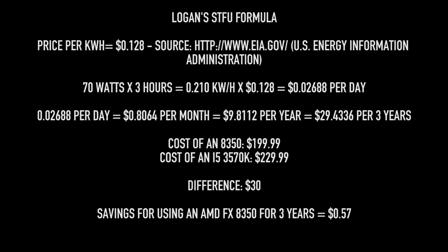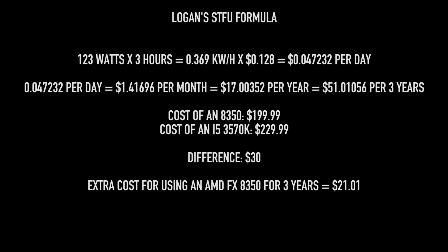So every year that you have the AMD CPU, you're spending about an extra $10 a year in gaming. Over a three-year period, since the i5 is $30 more, you're actually saving about a dollar with the AMD over three years — because up front you're saving money. To be fair, let's do this with the overclock, because most of you will be overclocking and there is a bigger gap. At the overclock, AMD was 375 watts and Intel was only 252 watts — a difference of 123 watts. With an overclocked machine, AMD versus Intel, every year you're spending about an extra $17. Over three years that's $50, but since the AMD is $30 less expensive, you're still only out $20 over a three-year period.